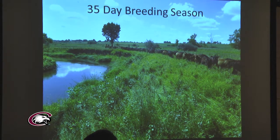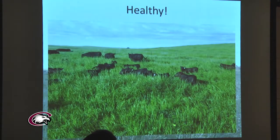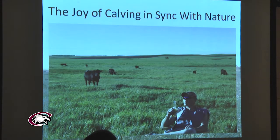They exert reproductive pressure on these cows — only exposing them for about 35 days and culling the ones that are open in the fall. They calve in sync with Mother Nature. Unlike most commercial cow-calf producers who calve in late February, March, or early April, these guys don't even think about calving until mid-May and are wrapped up by the end of June. They calve on green grass, which is really why it's a hands-off process — it sure reduces complications and is perhaps the most healthy environment for a calving cow.